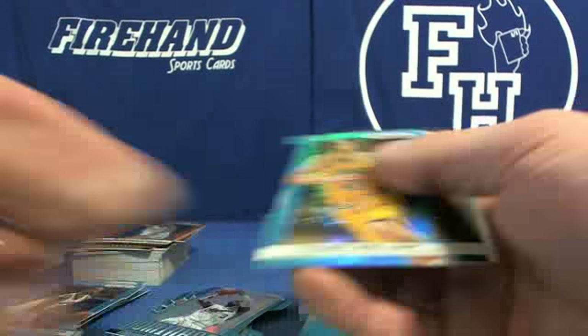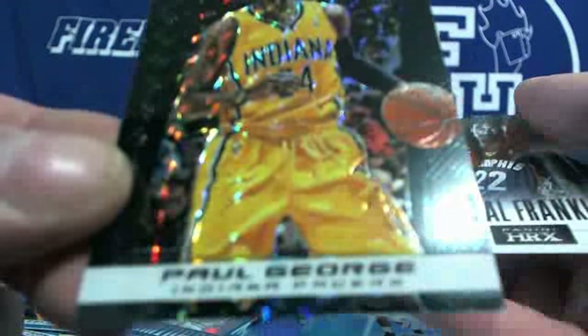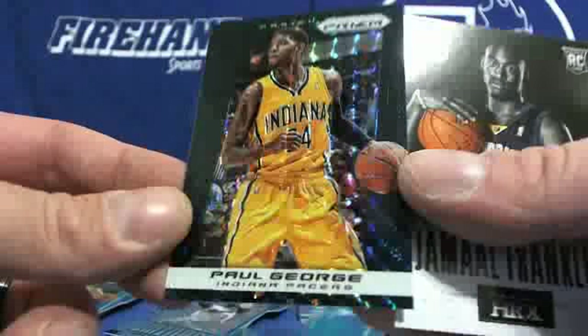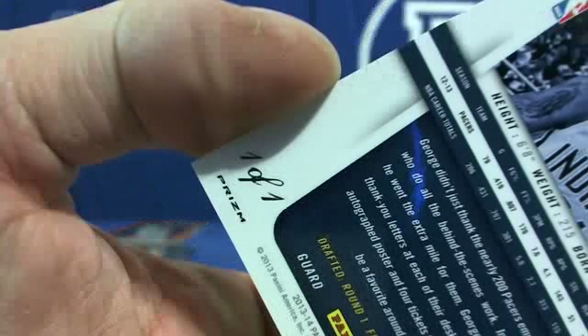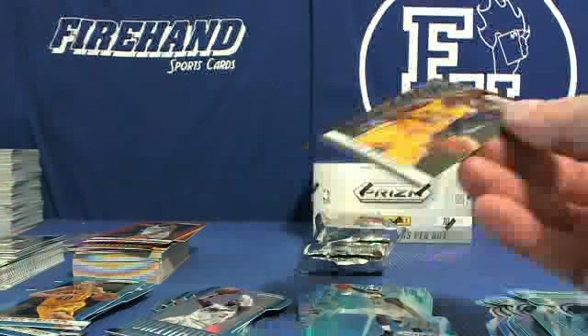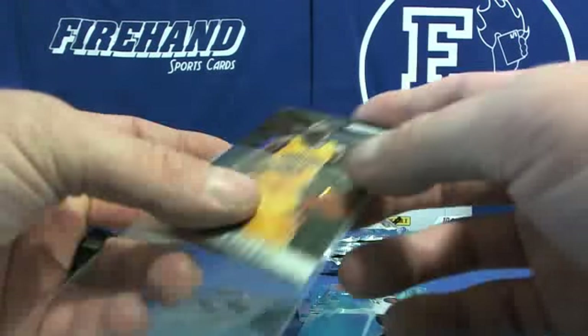Vince Carter Dominance Mavericks, Tyler Zeller — wow — and another one-of-one Paul George! Are you kidding me? Third black parallel of the case, and this one's Paul George! Who's got the Pacers? Holy smokes, that's freakin' awesome!